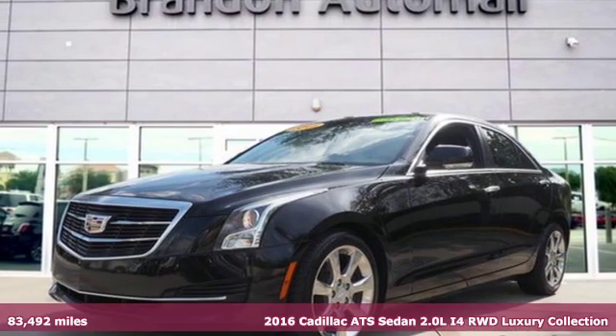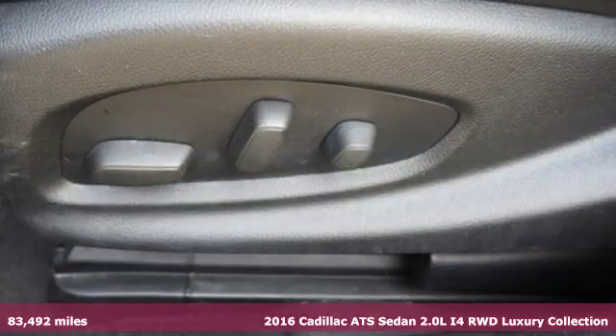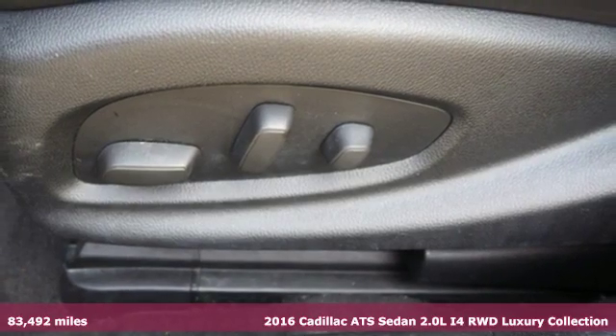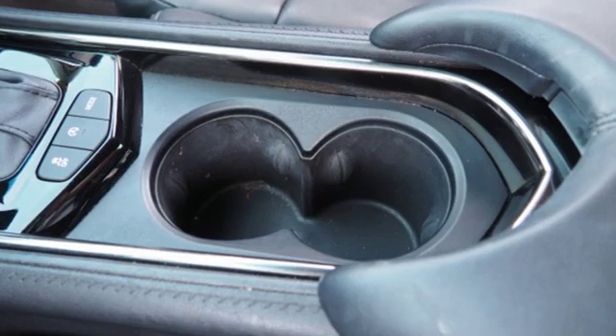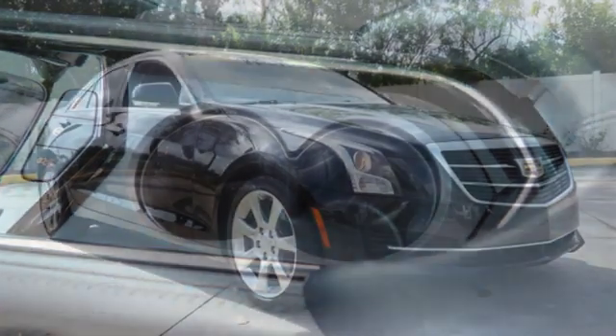Here's a 2016 Cadillac ATS Sedan, an exquisitely expressive sports sedan with the spirit of a race car. You'll look forward to every drive with features like these.